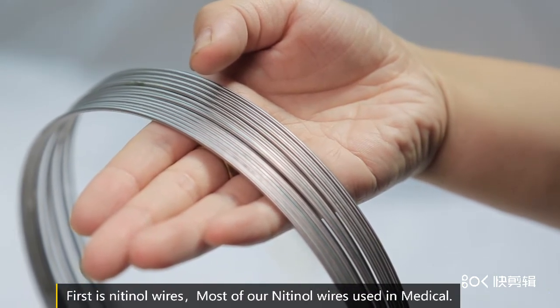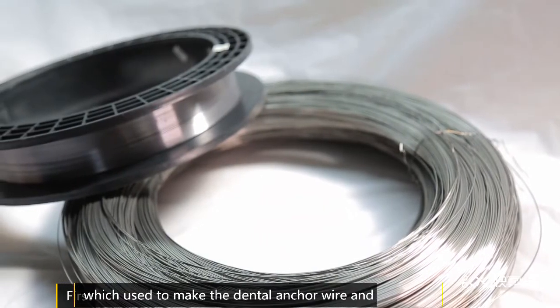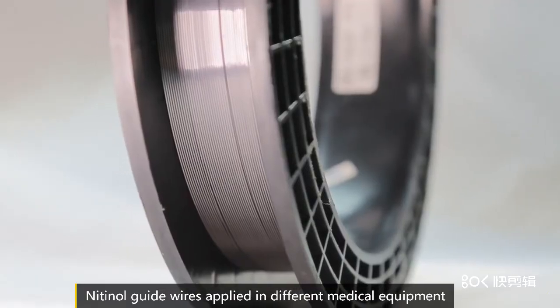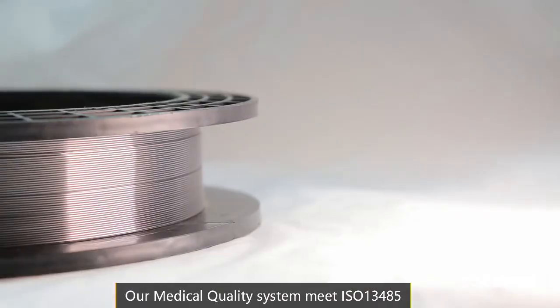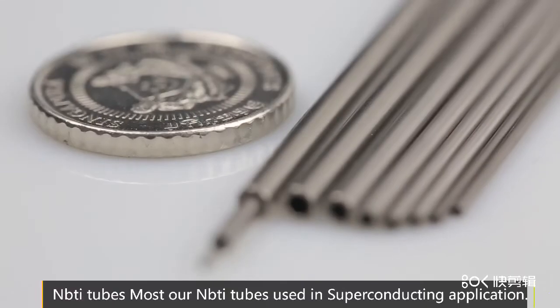First is Nitinol wires. Most of all Nitinol wires are used in medical applications, which are used to make the dental arch wire and Flexel file. Nitinol guided wires are applied in different medical equipment. Our medical quality system is made to ISO 13485.